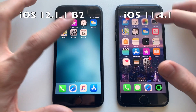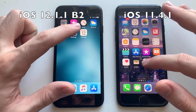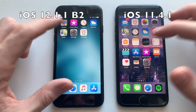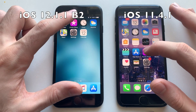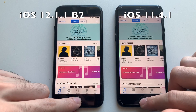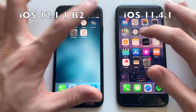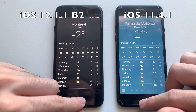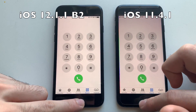Both phones have nothing running in the background. Starting with Calendar — identical, both were instantaneous. Settings — both super fast. Maps — exactly the same, good stuff, both super fast. iTunes Store — I think iOS 11 was faster, not sure. Weather app — that was faster on iOS 11. Phone dialer — about the same.